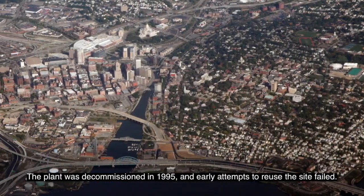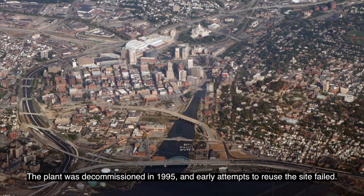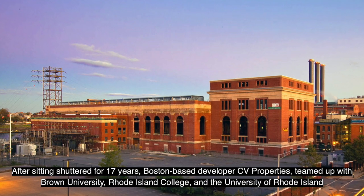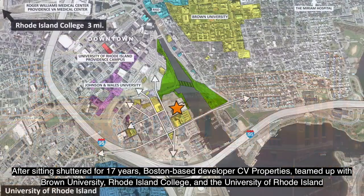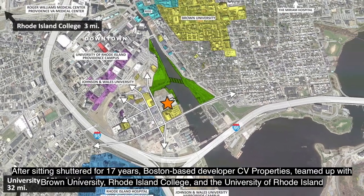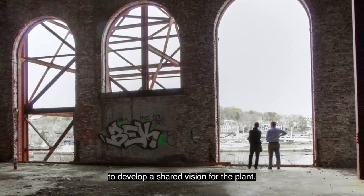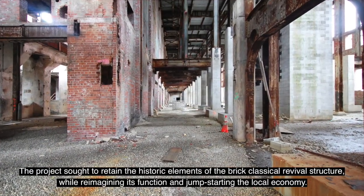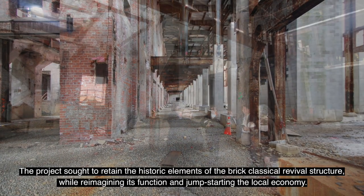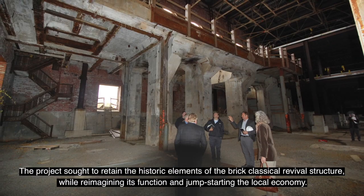The plant was decommissioned in 1995 and early attempts to reuse the site failed. After sitting shuttered for 17 years, Boston-based developer C.V. Properties teamed up with Brown University, Rhode Island College, and the University of Rhode Island to develop a shared vision for the plant. The project sought to retain the historic elements of the brick classical revival structure while reimagining its function and jump-starting the local economy.